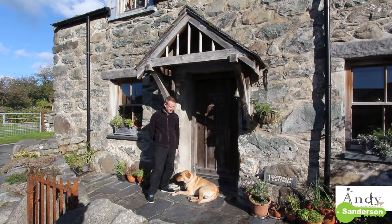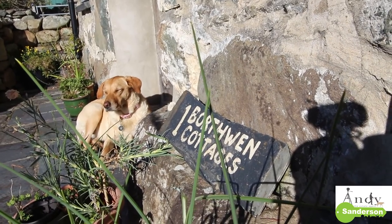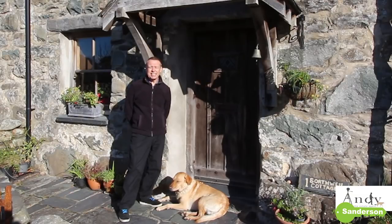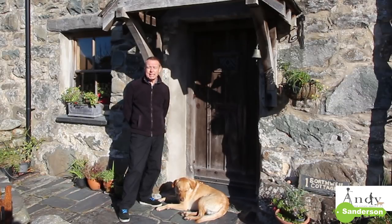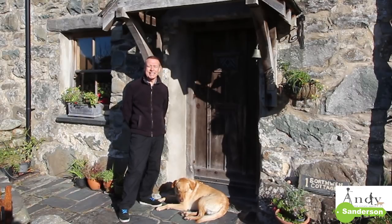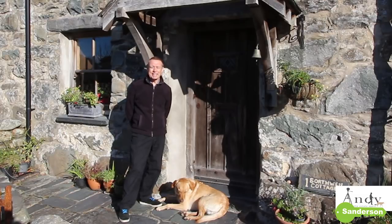Hello, I'm Andy Sanderson. This is Ruby, and this morning we're at number one Borthwen Cottages in Dyffryn Ardudwy. Before I show you around, I'd just like to thank all of you who have subscribed to our YouTube channel and have been watching the videos, and especially thank you to all the people that have come into our office or phoned us or sent emails saying how much they've enjoyed these videos and how useful they've been. Thanks very much for the compliments - it really keeps us going to do better stuff in the future.